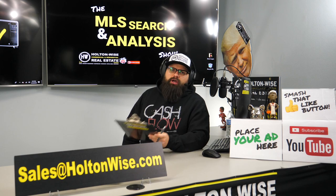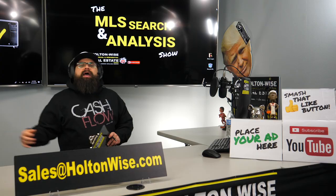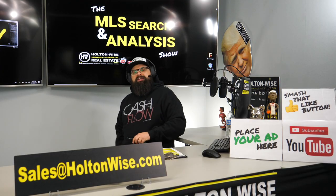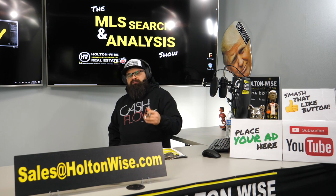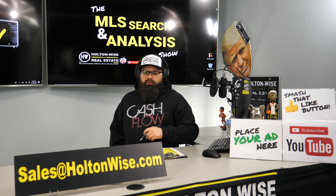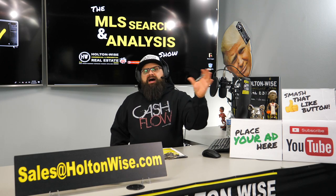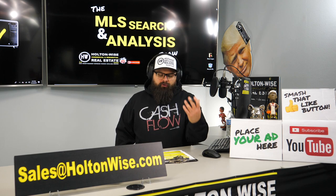Hey, real estate investors. Welcome to another episode of the MLS Search Analysis Show here on Holton Wise TV. As always, I am your host James Wise. My man Tommy, behind the scenes, cutting up the footage and putting all those fancy charts up for you guys. This is your show — all about forming plans of attack and bidding strategies for audience members just like you. You can have us find properties in the Cleveland area that meet your criteria, or you can do what my guy Shindog did and send a property listed anywhere on the internet for a full analysis.